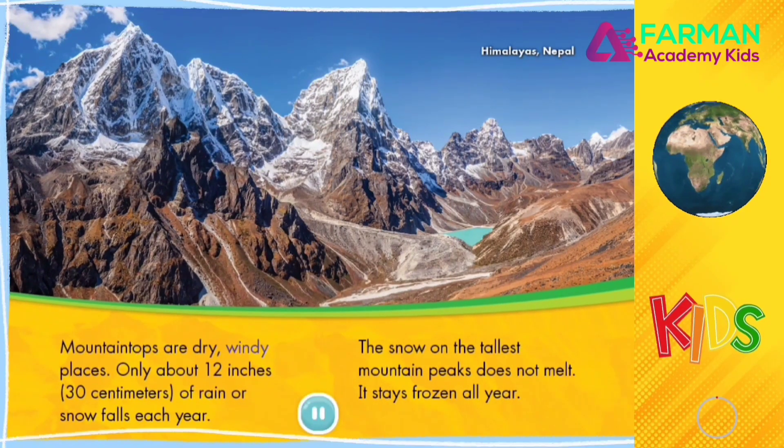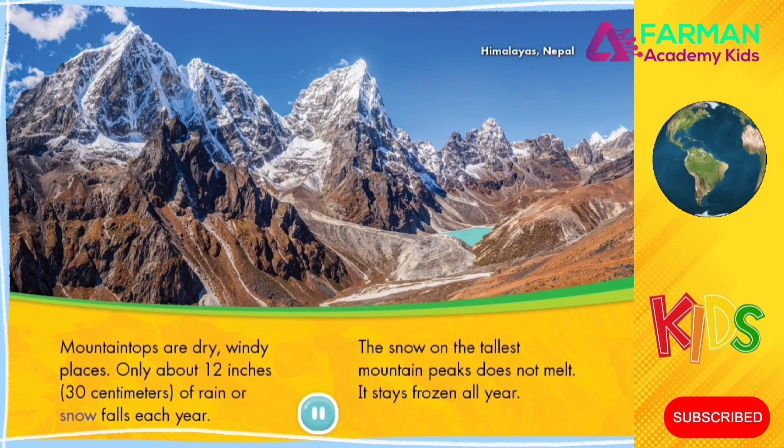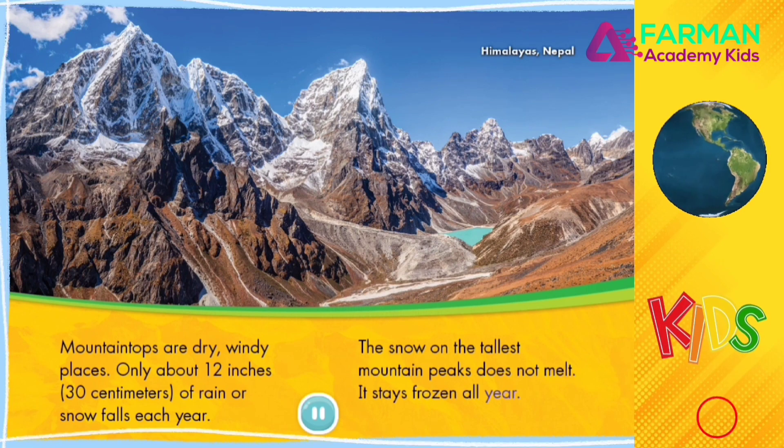Mountaintops are dry, windy places. Only about 12 inches, or 30 centimeters, of rain or snow falls each year. The snow on the tallest mountain peaks does not melt. It stays frozen all year.